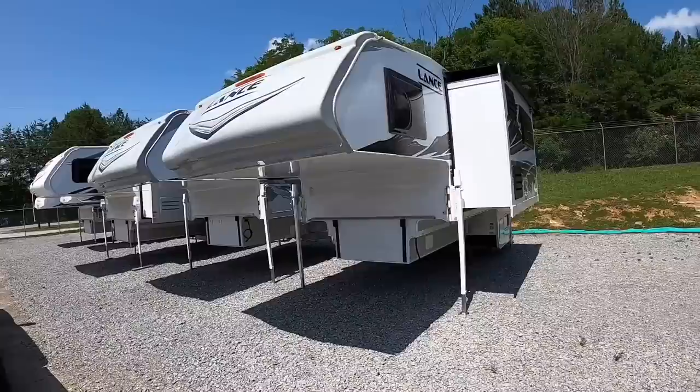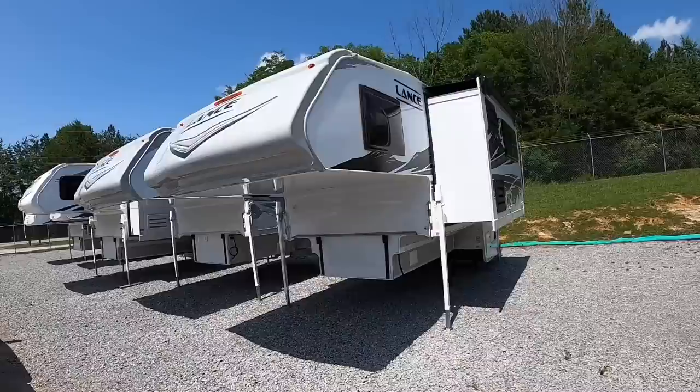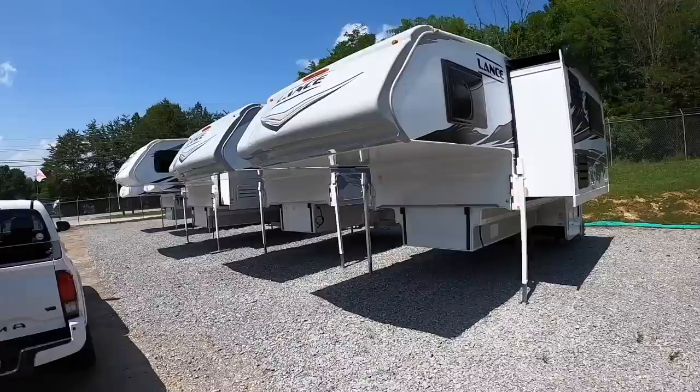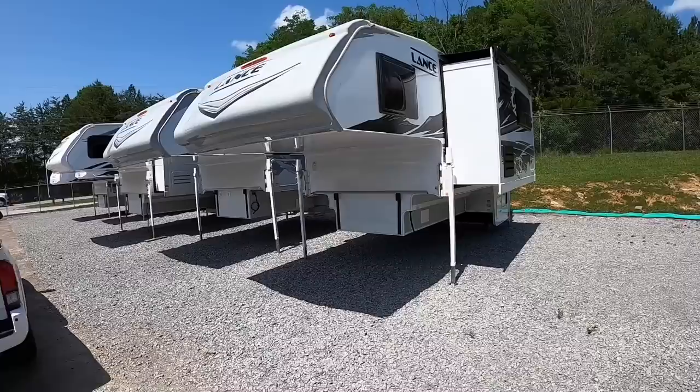This one right here requires a dually truck. You're going to be looking at a 350, 3500, 450 series long bed dually. This is the only model Lance actually suggests and requires a dually — I believe it's because it's got a lot more rear weight. You're pushing quite the weight: base dry weight is 4,318 pounds and base wet weight is 4,772 pounds, so you can see why you need more truck.